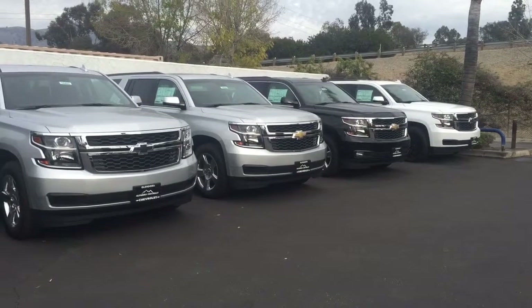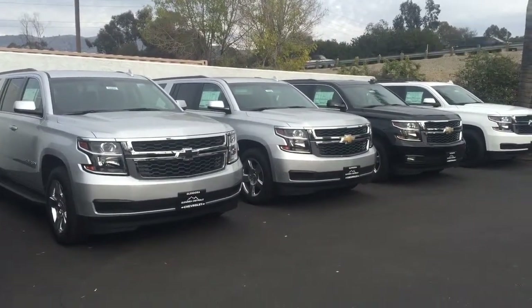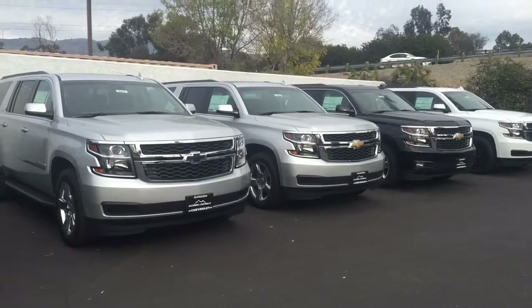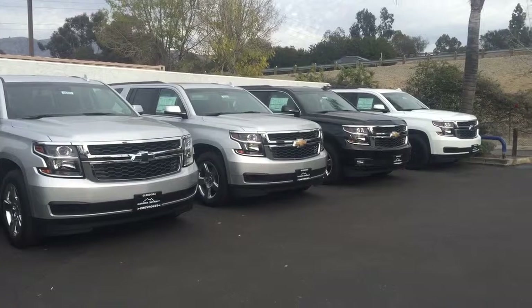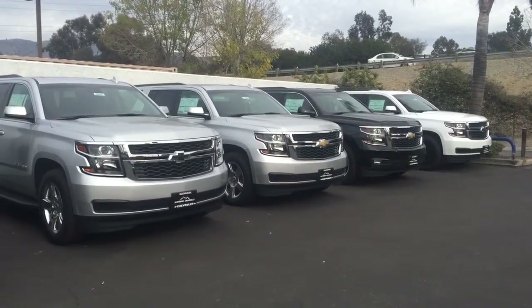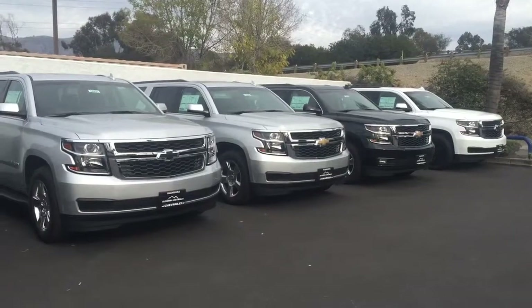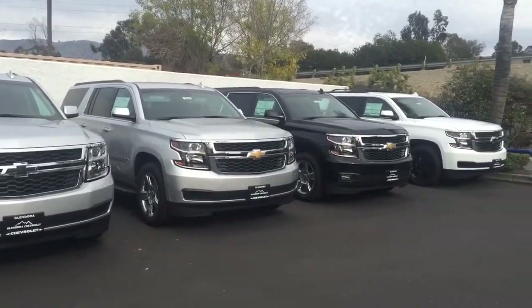Thank you so much, Aurora. Go ahead and give us a call back and let us know when you would like to come in for a test drive. If you do have any comments, questions, or concerns, just go ahead and email us back or give us a call. We are here to help you. Have a great day — we hope to hear back from you soon or get to see you soon.